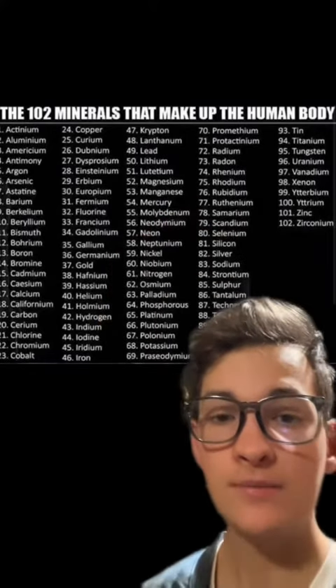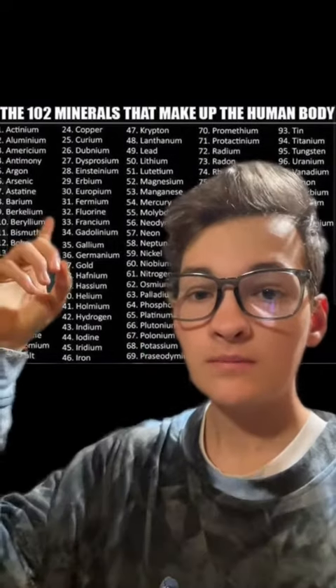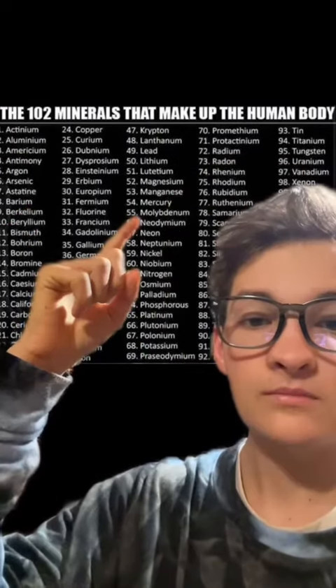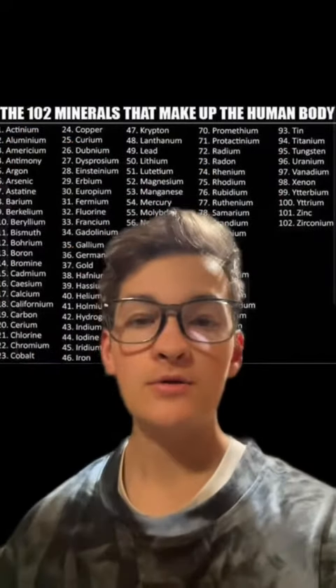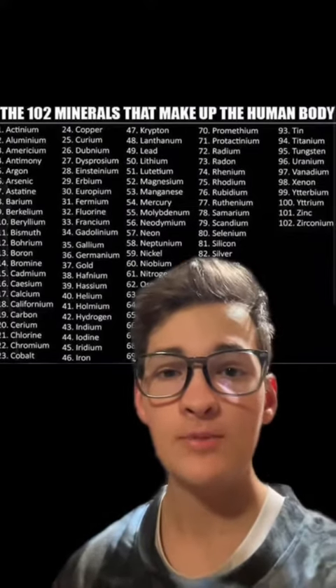Additionally, of the elements listed, many of these are heavy metals, including arsenic, mercury, lead, tin, and many others — and most of these are not found in a human body.